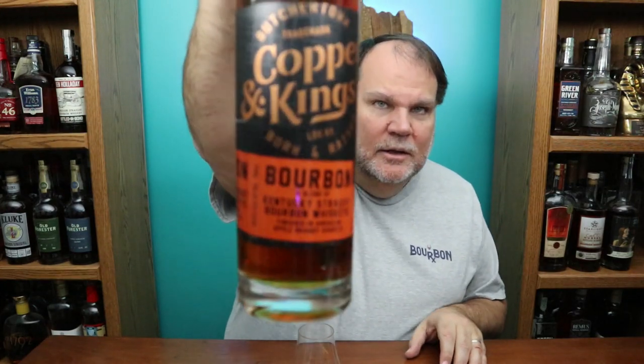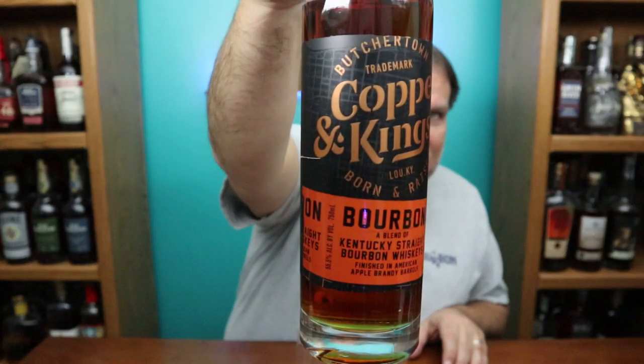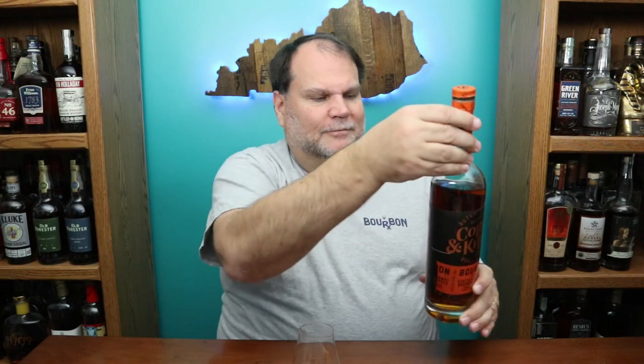This does say it's a small batch, 111 proof, sonic aged. Let me read the label here. It reads: 'an amped-up blend of Kentucky straight bourbon whiskeys, finished in American apple brandy barrels, made with our favorite bourbons. This is a blend that pushes flavor forward, a remix of Kentucky distilling traditions that no one saw coming.' Very cool.